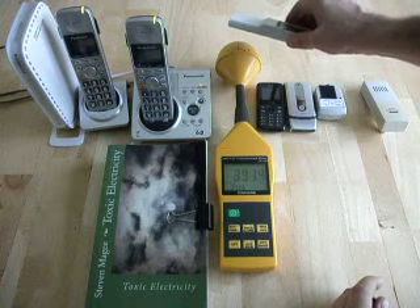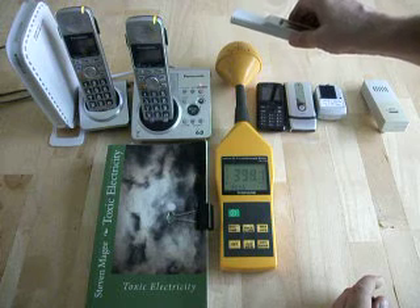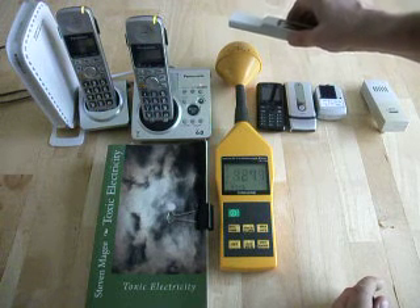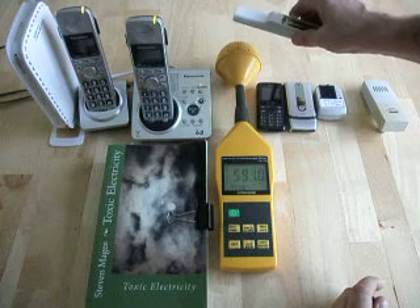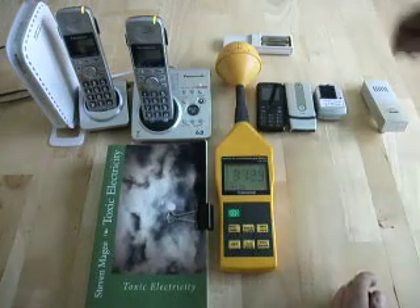All these devices operate on different frequencies. When you've got a wide range of devices like this in your home, you also have a very wide range of frequencies going through your home.